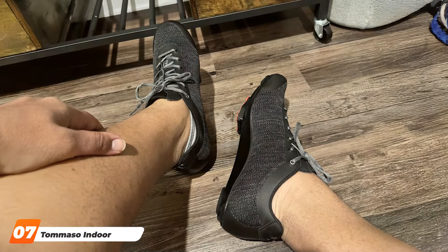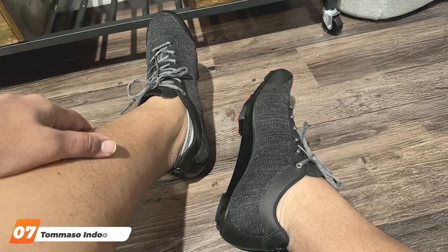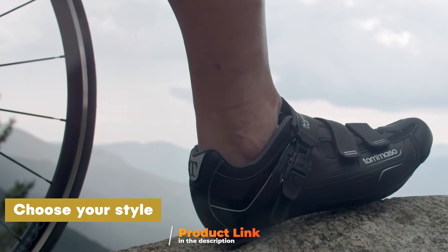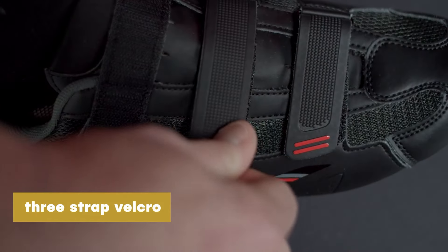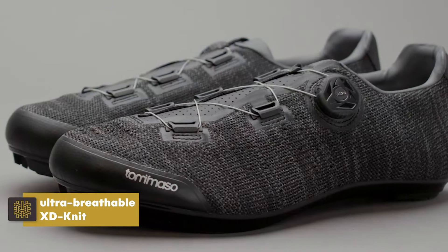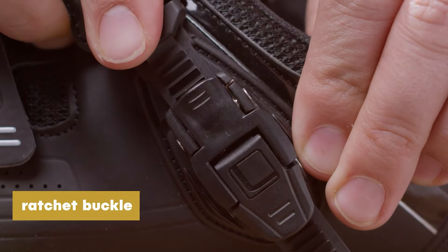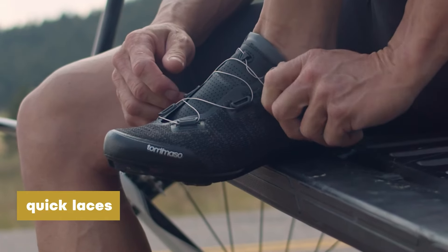Last but certainly not least, finally at number 7, we have Tomaso Indoor Cycling Shoes. Tomaso Indoor Cycling Shoes are designed for serious indoor cyclists who demand high performance and comfort. These shoes feature a breathable synthetic leather upper that provides excellent ventilation, keeping your feet cool during intense sessions. The ergonomic design ensures a snug and secure fit, enhancing your pedaling efficiency. The Tomaso shoes come with a stiff nylon outsole that offers excellent power transfer, meaning more of your energy is directed towards pedaling, making your workouts more effective. The shoes are compatible with SPD cleats, making them suitable for most indoor cycling bikes. The dual strap closure system allows for easy adjustments and a secure fit, ensuring your feet remain in place during your ride.